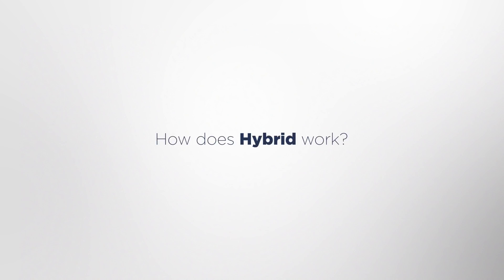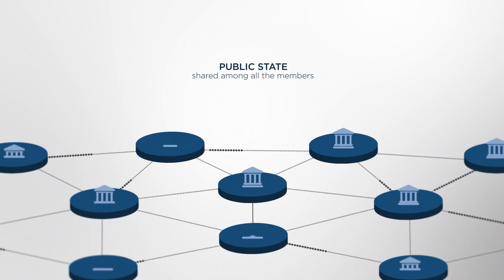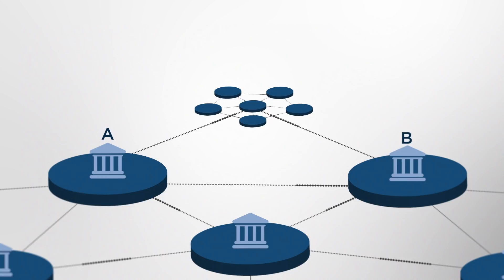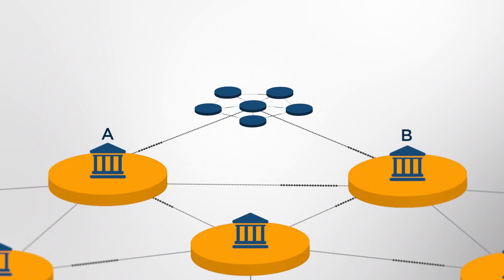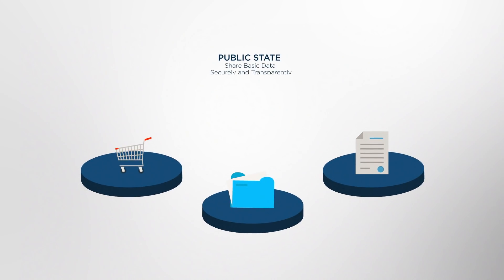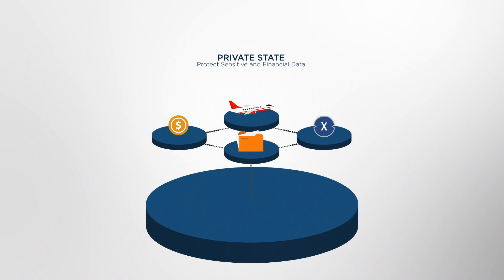So how does hybrid work? The network has a public state that is shared by all members. Additionally, enterprises can host private sub-networks. So with enterprise A and B, each will have the public state plus their own unique private state. The public state can be used to share basic data securely and transparently across the XDC network. The private state can be used to protect sensitive or financial data from the outside world.